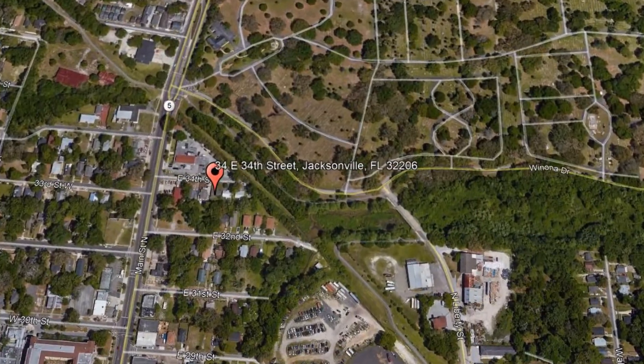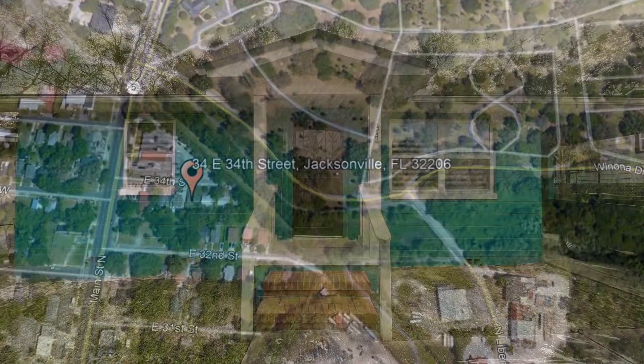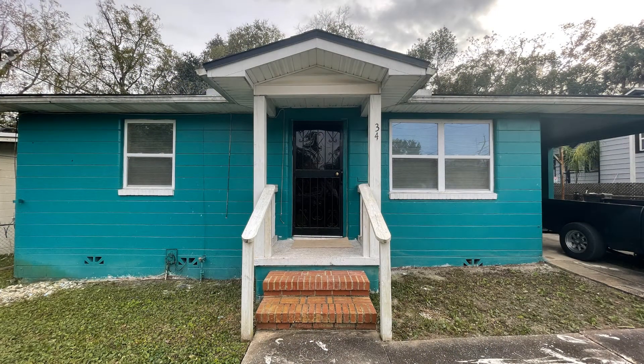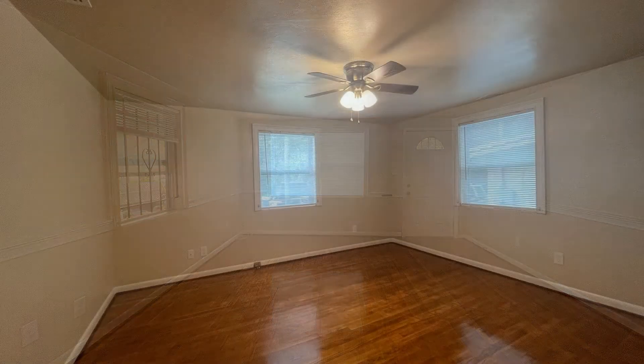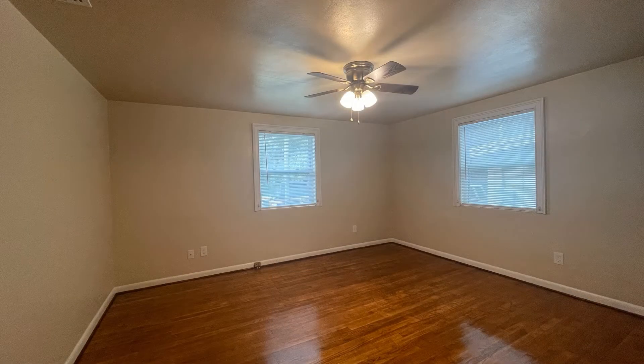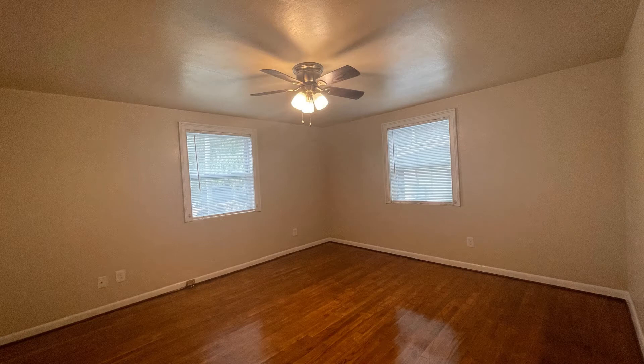You will feel right at home in this cozy two-bedroom property conveniently located in Brentwood. This home has a carport located off of the family room with a side entry door. It features beautiful flooring throughout and windows that let in plenty of natural light.